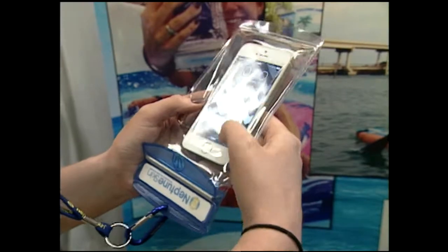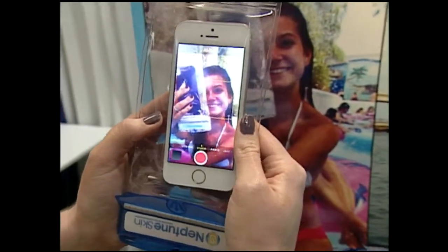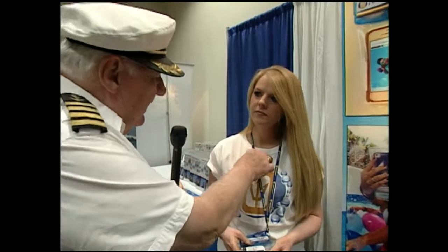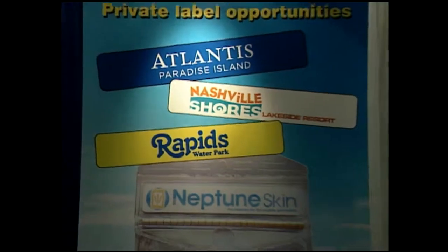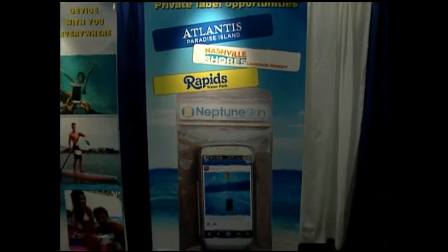You can take pictures, take video, do everything. It's watertight — you can go about 30 feet deep. It comes with a lanyard and a few different products. It looks like you can also have it personalized — if you have a company and want your name on it, they can do any label, any color, any style, no extra charge.